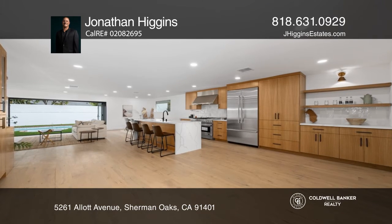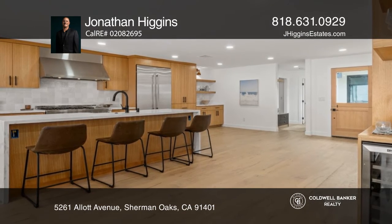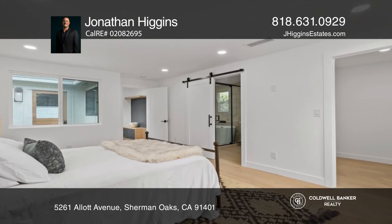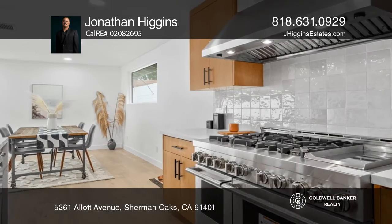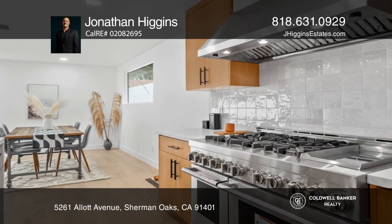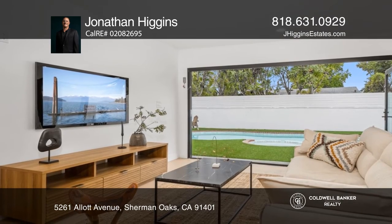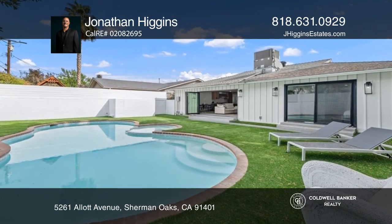Welcome to this extensively remodeled home in the heart of Sherman Oaks. The open concept living space boasts European white oak flooring, two private primary suites, top of the line appliances, custom cabinetry, and bifold doors that provide seamless indoor-outdoor flow leading to your sparkling pool in the backyard.